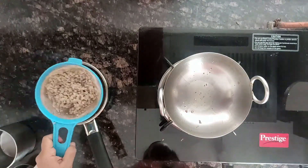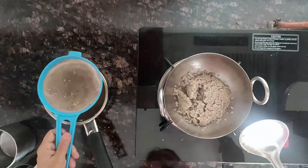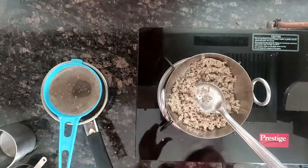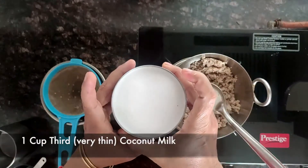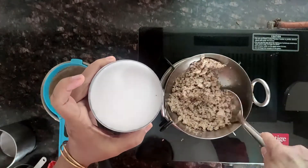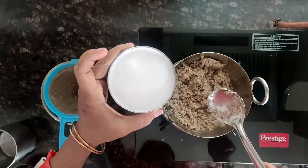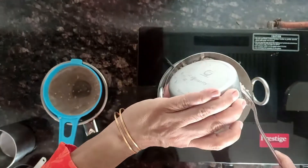Remove the roasted coconut and cashews, then add the hydrated poha to the pan. Add 1 cup of thin coconut milk — this is the third milk. Keep the first and second milk separately; we use the third milk at this stage.